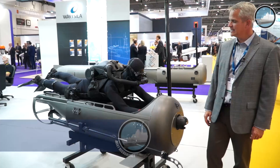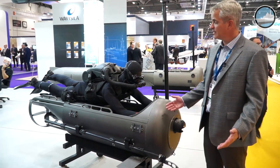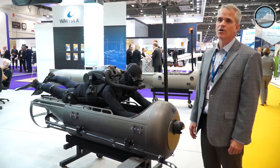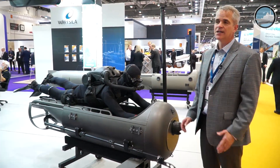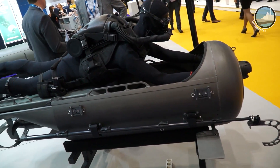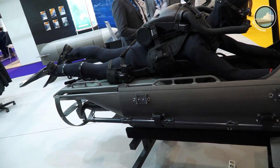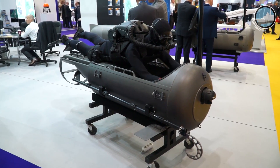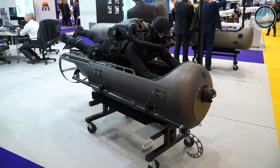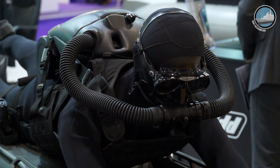We have the STID Diver Propulsion Device, or DPD. This is a two-man, free-flooding, wet submersible we designed originally for U.S. SOCOM about a generation ago as a method to move men and equipment underwater. We designed it to U.S. Navy specifications — speed, range, payload — and it became over time the most widely used DPV of its type, with over 500 units in operation worldwide across 30 different countries.